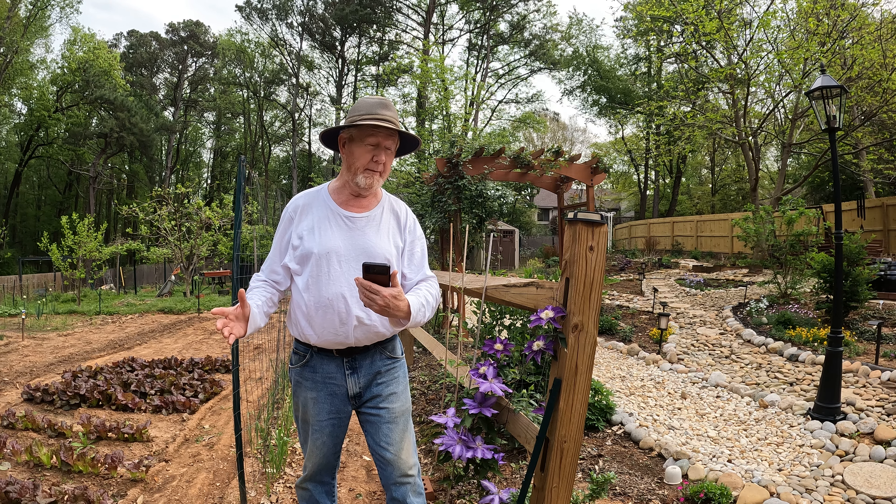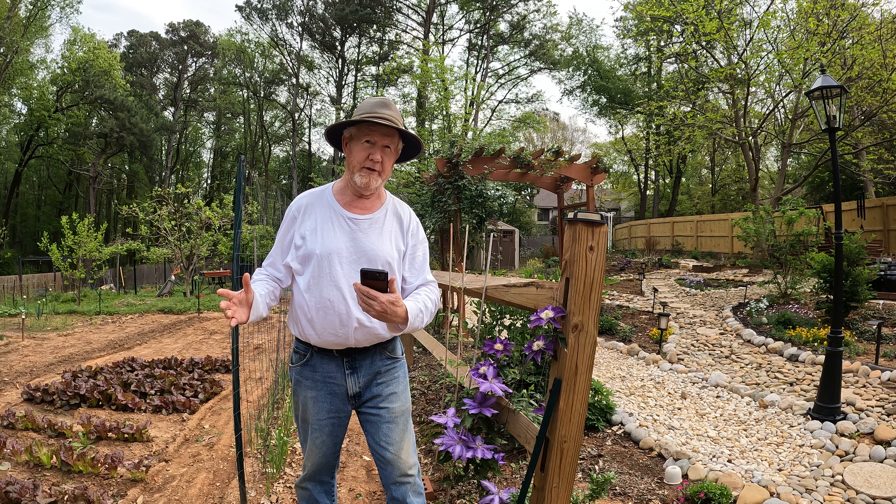With that said, I'm going to come over now and show you what is in the garden and what is in the greenhouse.